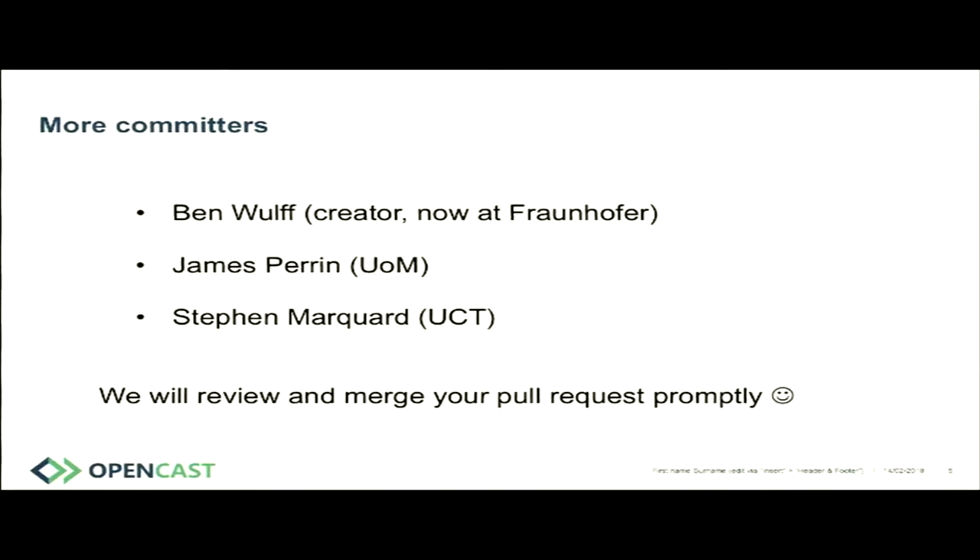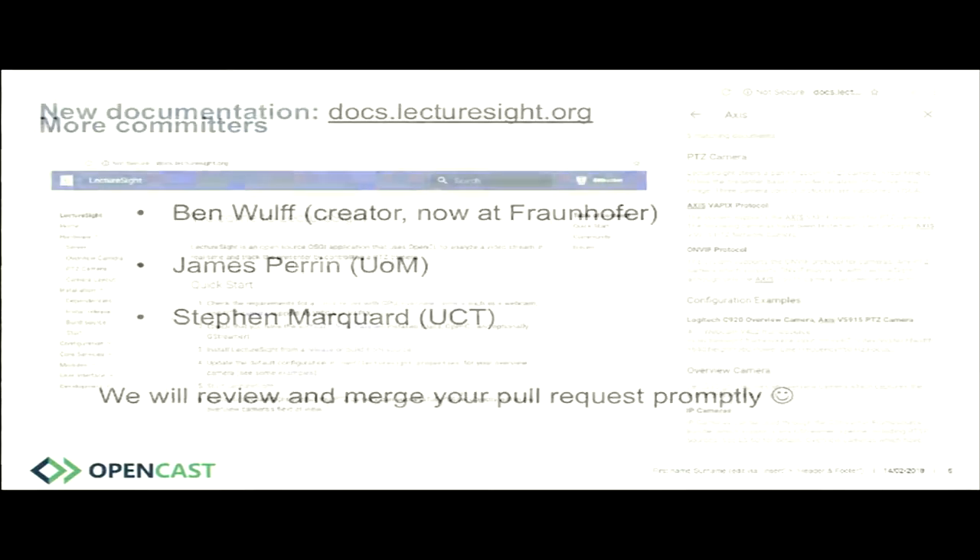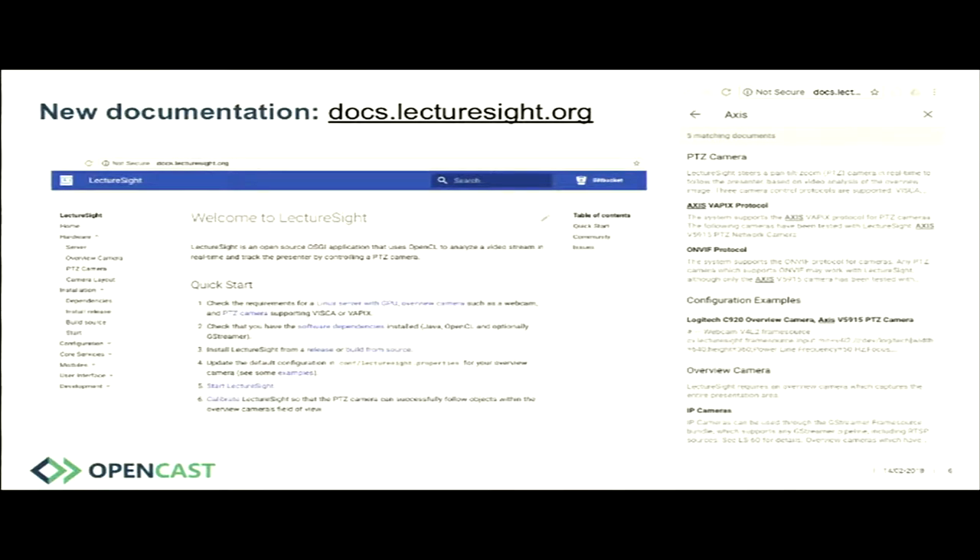If you want to become a developer, we will review and merge your pull requests promptly. We also felt documentation was important — there was a lot of historical experimental stuff and it was hard to find which configuration settings were actually valuable. So we have brand-new documentation up at docslecturesite.org, using the material design MkDocs theme. It has a very nice search feature — you can put in anything and it pulls up all matching pages very quickly.